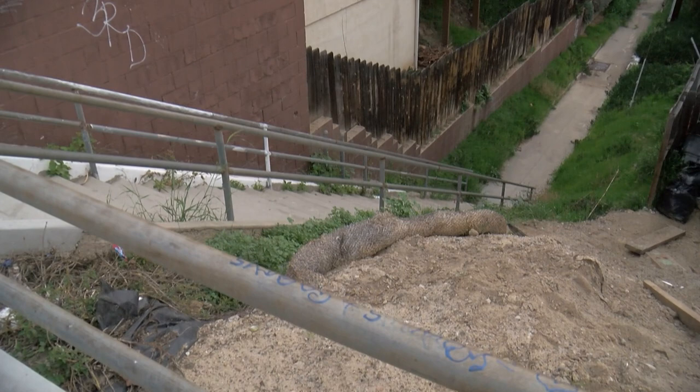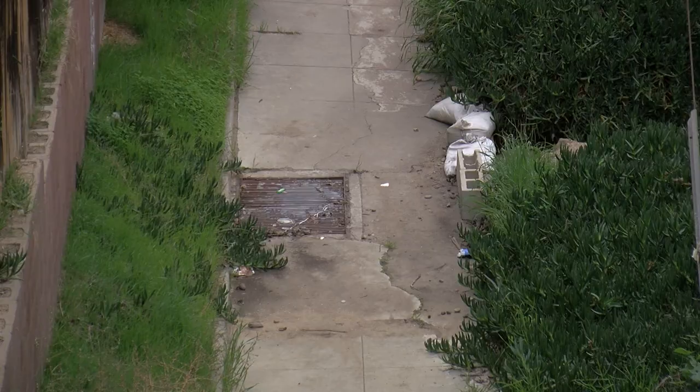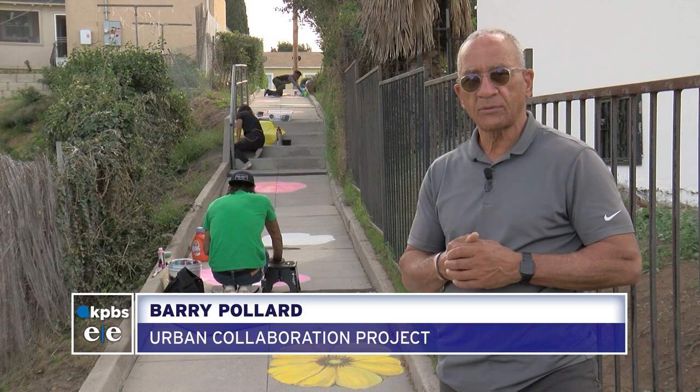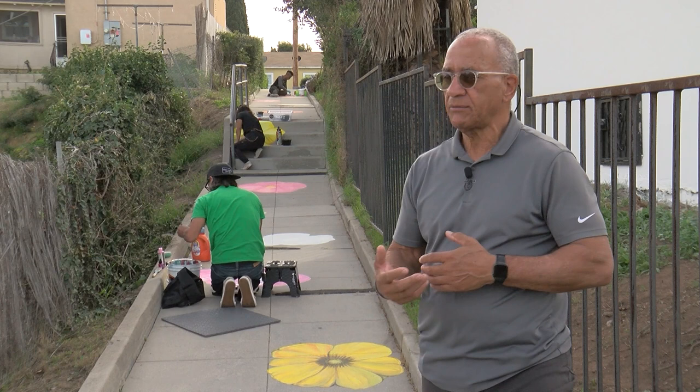Over the years, the stairs fell into disrepair, with overgrown vegetation and areas that tend to flood after heavy rainfall. Around the 80s and 90s, things started to deteriorate — some services were cut because of the city budget, and some drainage issues needed to be addressed.